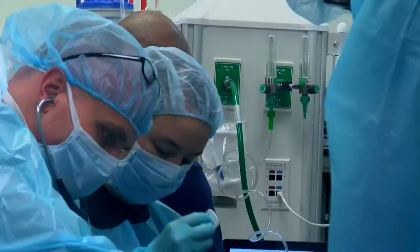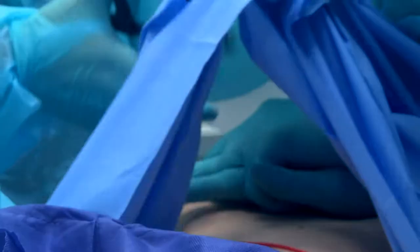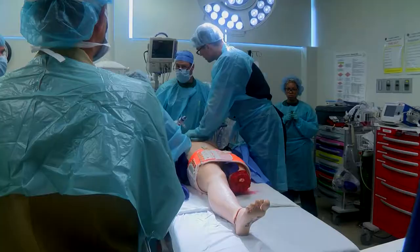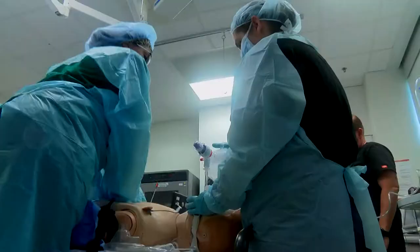Shortly before noon Wednesday morning, patient X arrived at Naval Hospital Camp Lejeune with extensive injuries including two lost limbs. Amputations of the upper and lower extremities, penetrating trauma to the thoracic cavity, and a collapsed lung that required re-expansion.